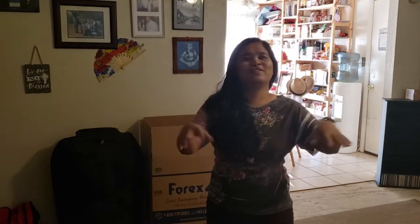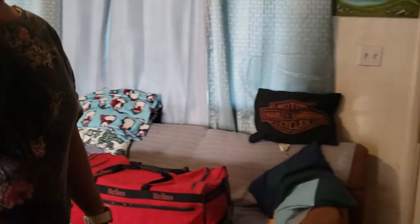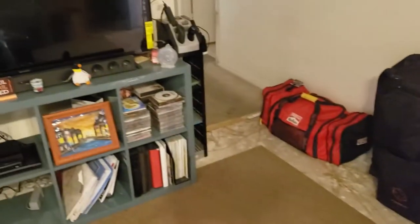We are 12 hours from our flight — we were supposed to have done this a few weeks ago, but as you can see we've already packed our four check-in bags and our balikbayan box. It took us four tries to pack, unpack, and repack.